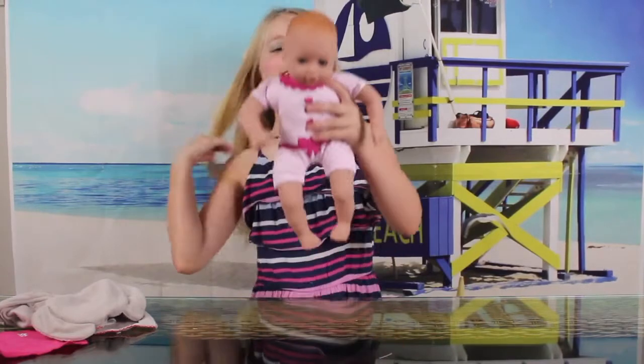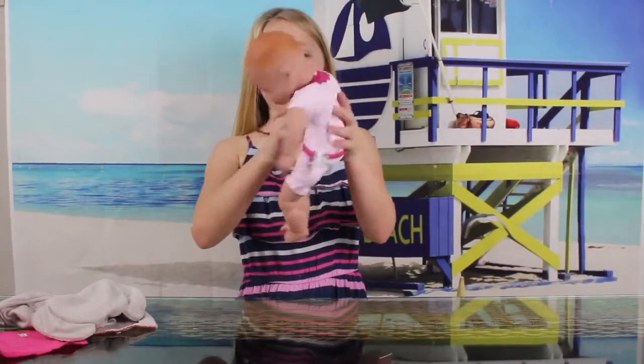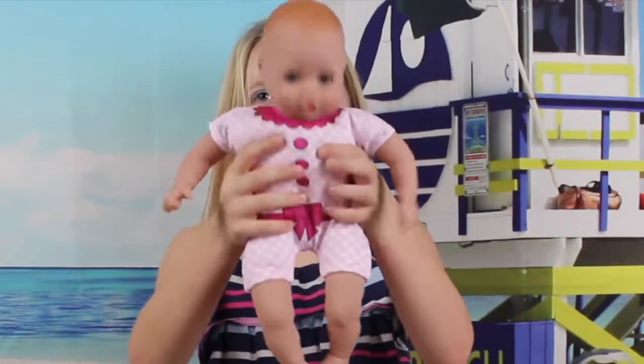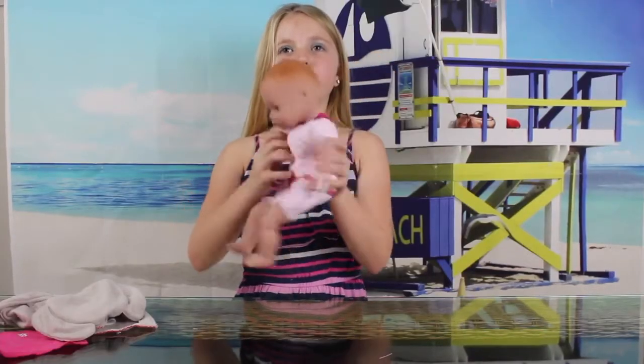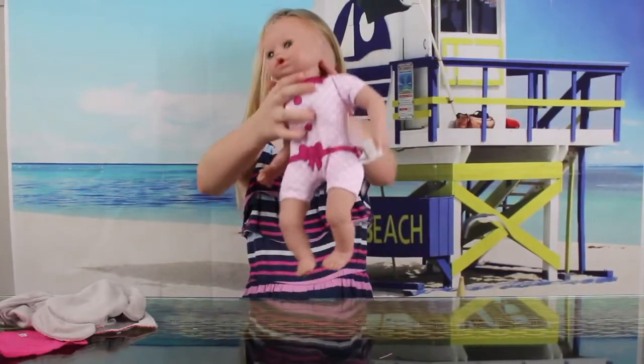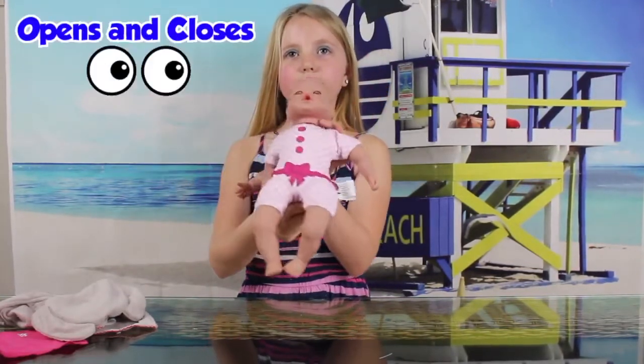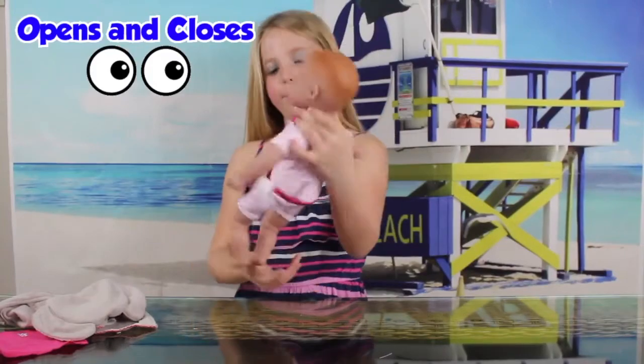She has a super cute bathing suit — there's a little bow on it and a cute pattern. So we're gonna take a bath on her, and you could see that when you lay her down her eyes close, and when you put her up her eyes open.